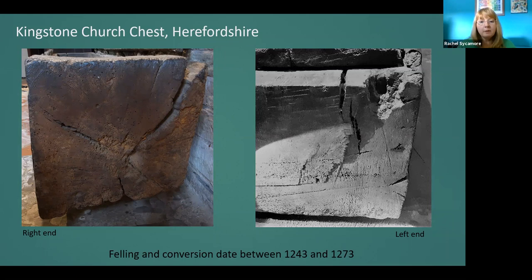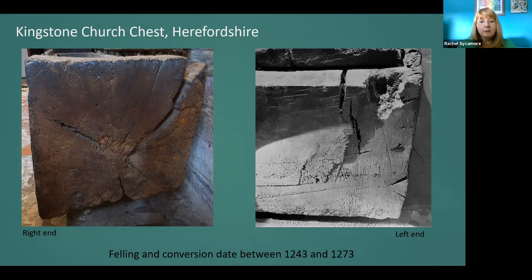Now let's look at our second dugout chest dated by dendrochronology. Number 10 and 11 on the map, right up in the north of Herefordshire, is the location of St George's Church, Orlerton. There are actually two dugout chests in this church — chest one, which I showed you earlier, couldn't be dated, but chest 11 has been successfully dated. Let's have a look at that.